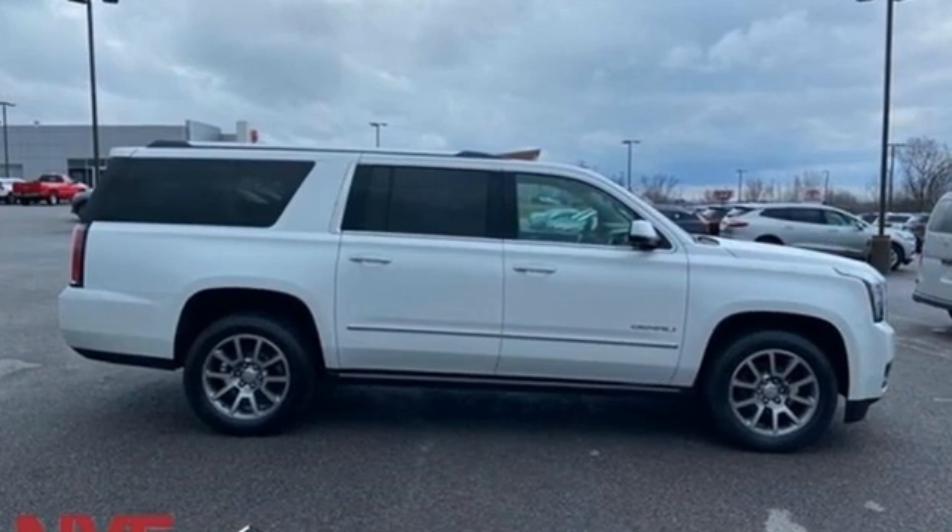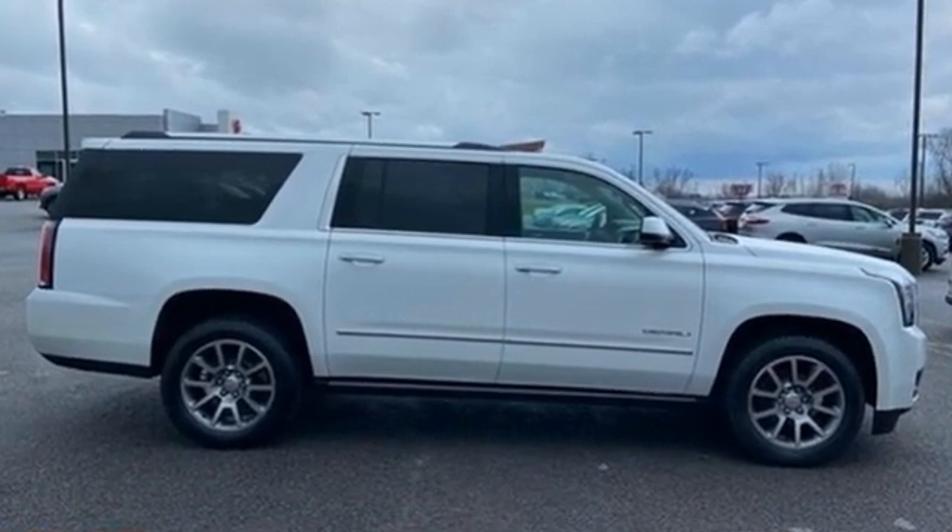GMC — professional grade vehicles suited to fit your needs. Hurry in today and see it for yourself.